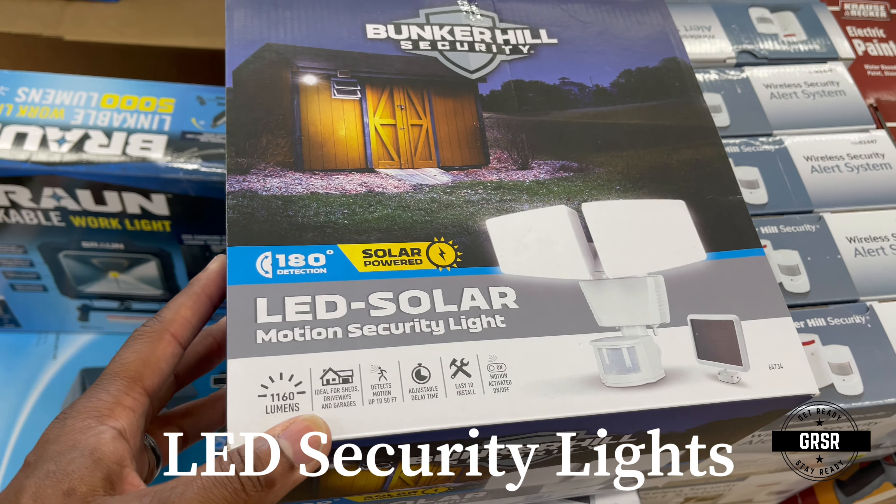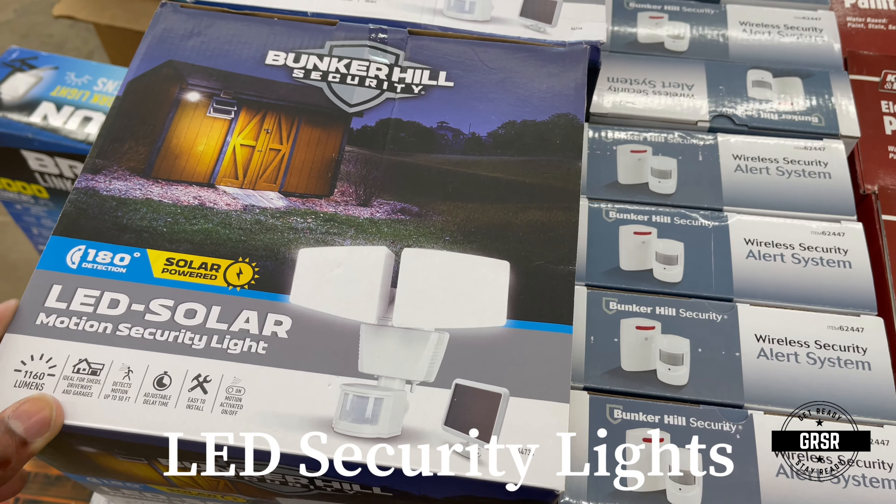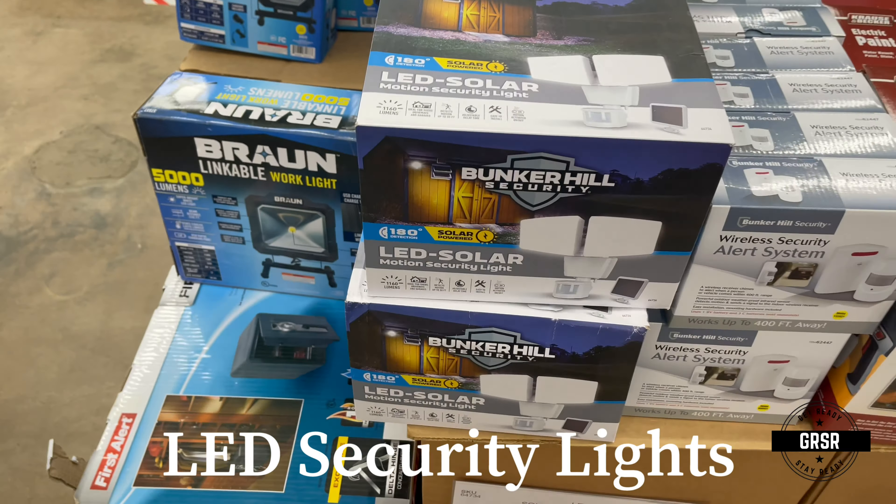They also have an LED solar motion security light. I could always use that.